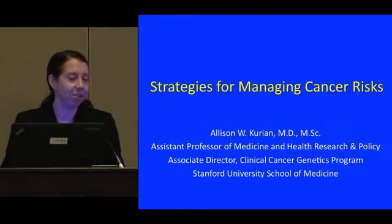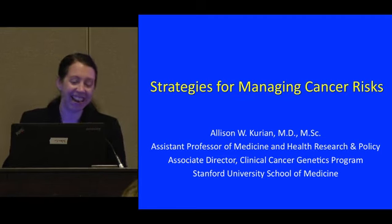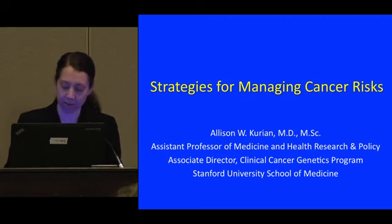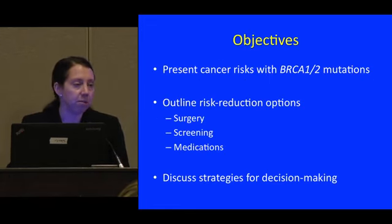Thank you so much for the kind introduction, and it's really a pleasure to be here this evening. Thanks everybody for coming to the last session — it takes a lot of fortitude, so we'll try to keep you entertained. I'm pleased to have this chance to talk about strategies for managing cancer risks. The goal for today is to present the cancer risks associated with BRCA mutations, to outline options for cancer risk reduction through surgery, screening, and medications, and to discuss strategies for decision-making.